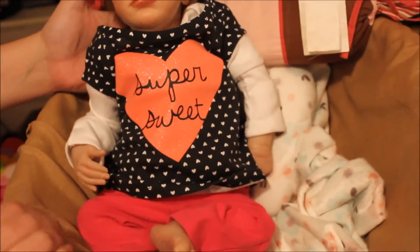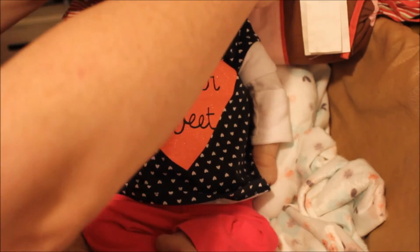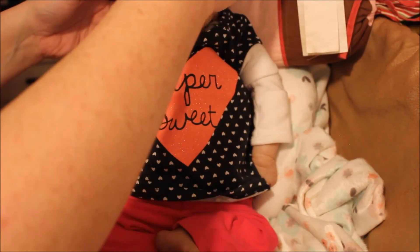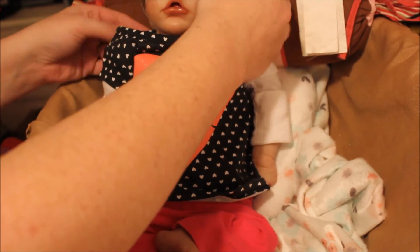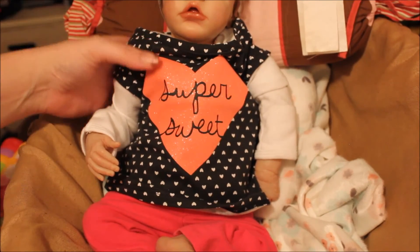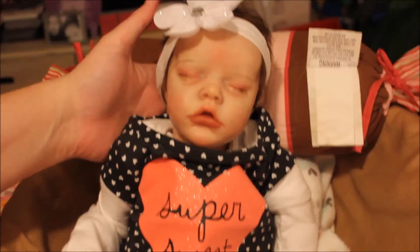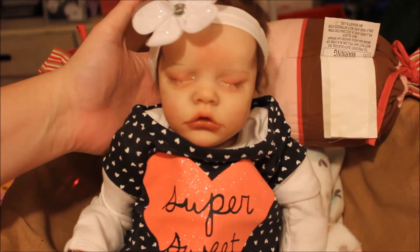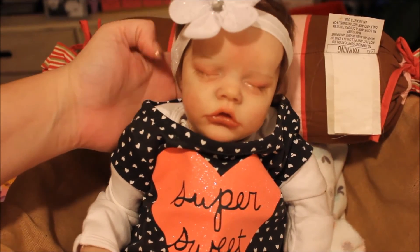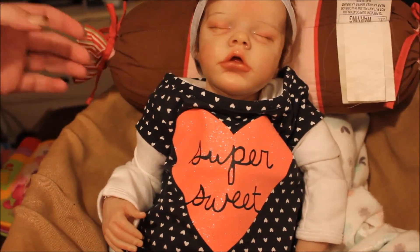Oh, I forgot her hair bow! It's time for a ride, turn the page. 'I see you, do you see me? I am the sheep, can you press me?' I think she looks really cute. Okay, let's get her ready for some tummy time.